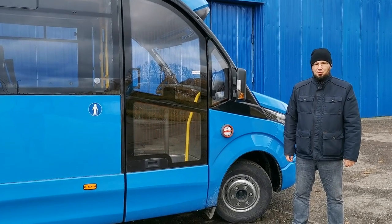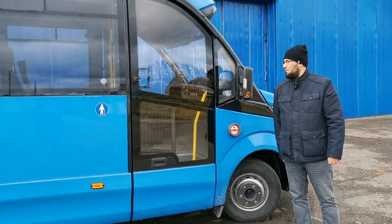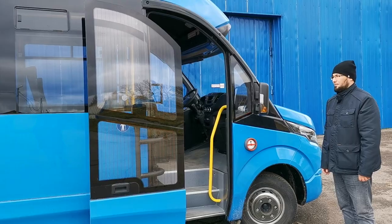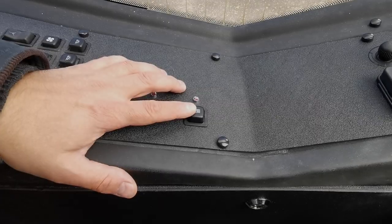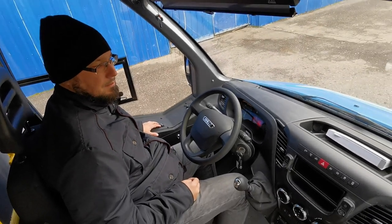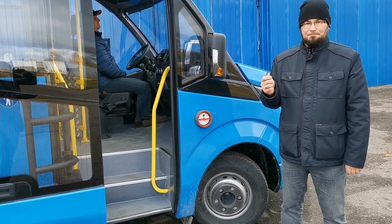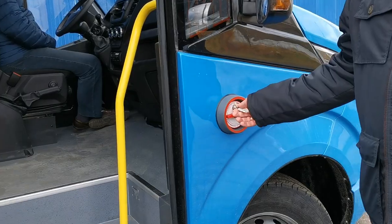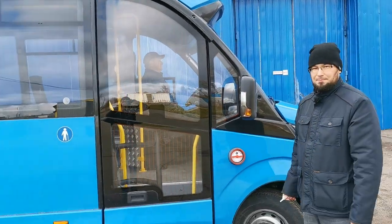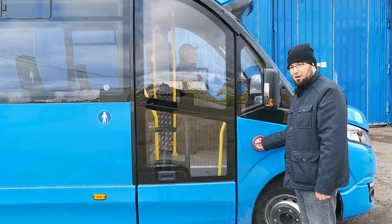Управление приводом возможно при помощи наружного аварийного открывателя, а также с помощью кнопки управления на панели у водителя. Забирание двери происходит при помощи ключа: вставляем ключ, поворачиваем на 90 градусов, вытаскиваем — дверь пришла в движение и закрылась. При этом отсутствует возможность как механического, так и электронного отпирания.